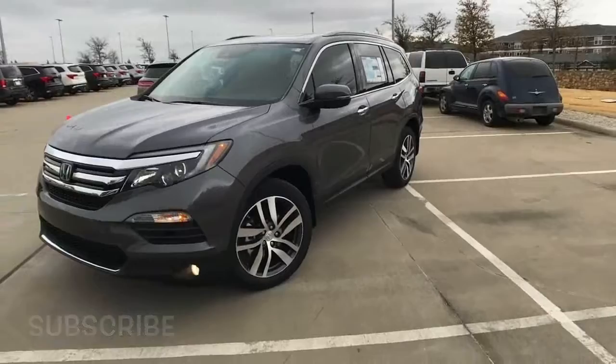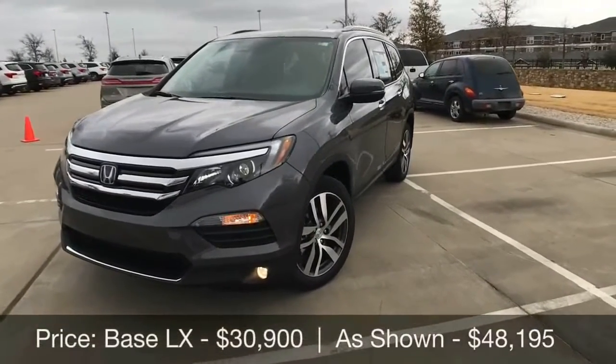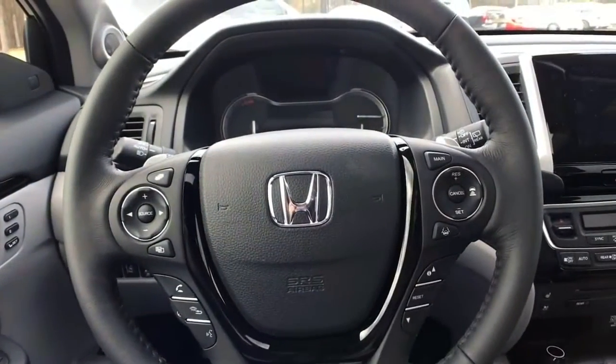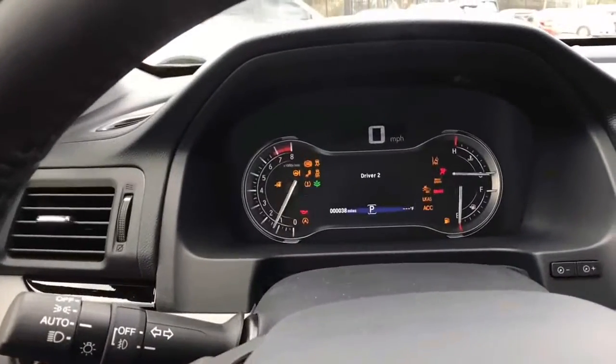2018 Honda Pilot Warranty Review. The Honda's warranty is entirely average for its class. Hyundai's is significantly longer, while GMC offers the added bonus of complimentary scheduled maintenance. For more on what you need to know about warranties, read here.